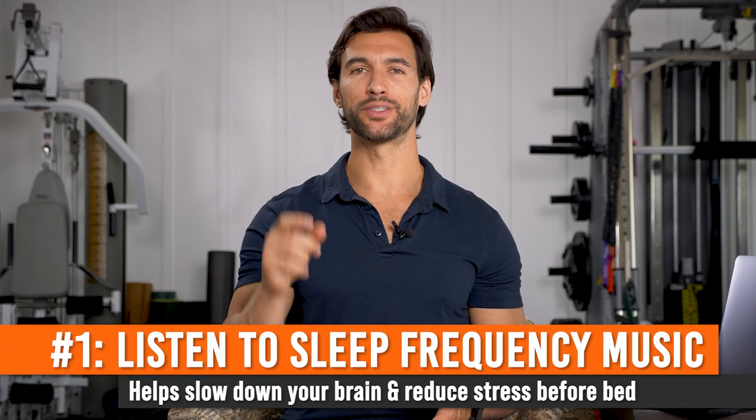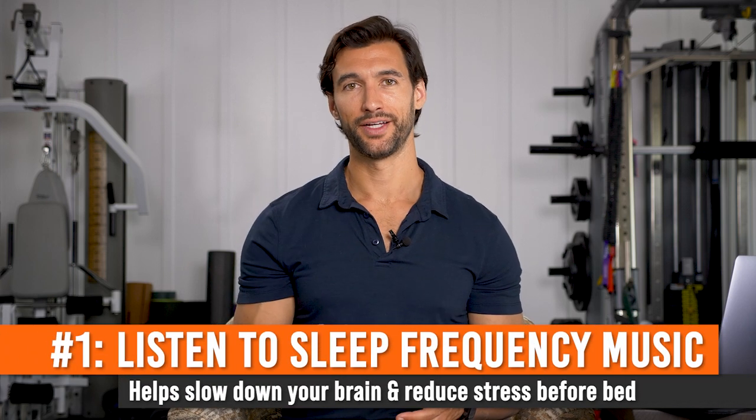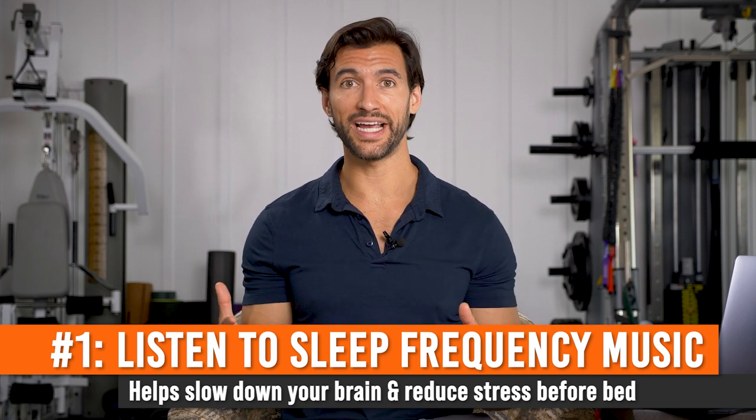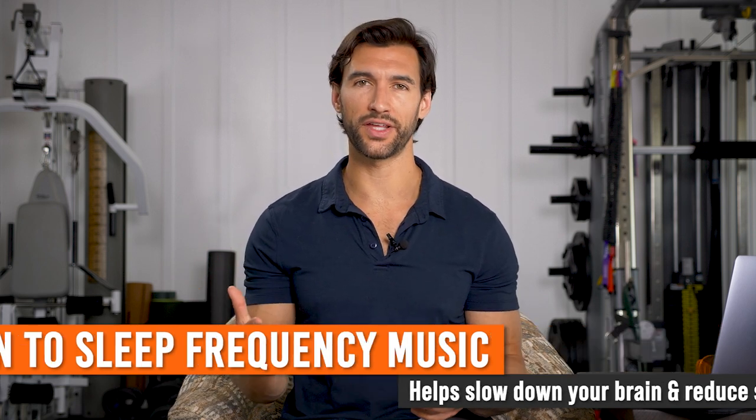Sleep hack number one is to use sleep frequency music. You may have heard that the brain has different types of electrical activity. When we're very awake and doing tasks, our brain is in a beta wave state — very high electrical activity. When we're more relaxed and in the zone, brain activity goes down a little and we're in alpha waves — alert but peaceful. As we get into deeper brain wave states heading toward sleep, we move down into theta waves and eventually into delta waves, which is deep sleep.